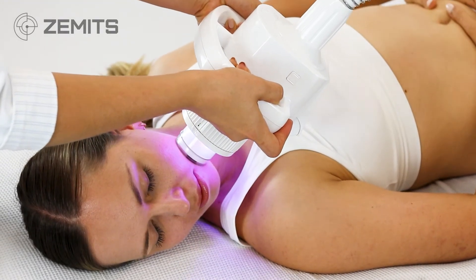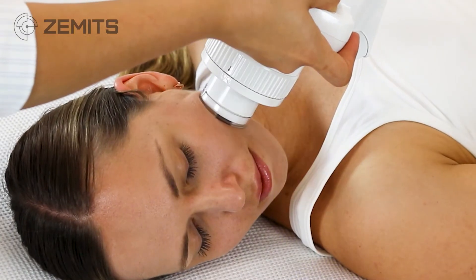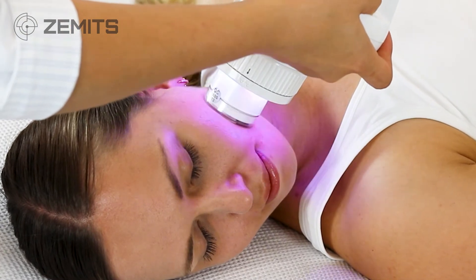Effective RF skin tightening: Zamet's Revolve Sculpt RF therapy has a unique mechanism of delivering energy. A specialized and tailored energy frequency is transmitted directly to the tissue, causing deep heating of skin tissue.